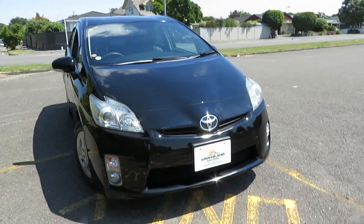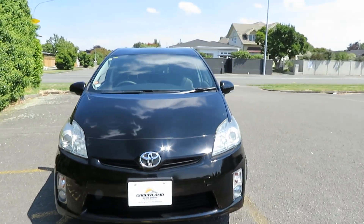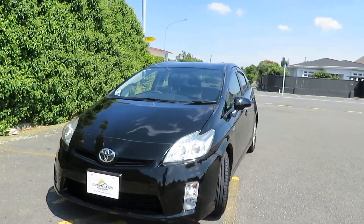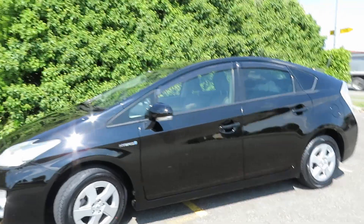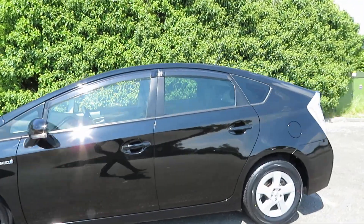Hello and welcome to Greenland Autos. Have a look at this freshly imported 2010 Toyota Prius 1.8 S edition — black in color, well maintained and well looked after vehicle, fully protected by ceramic coating.